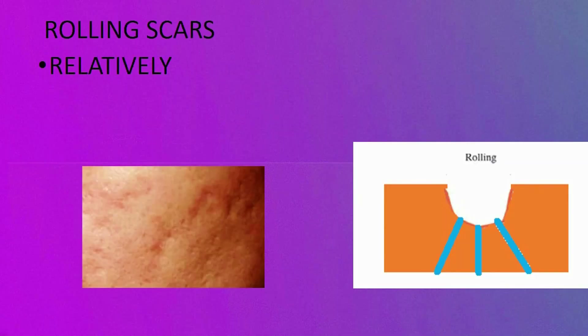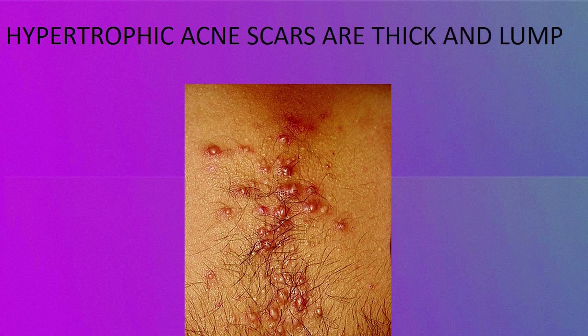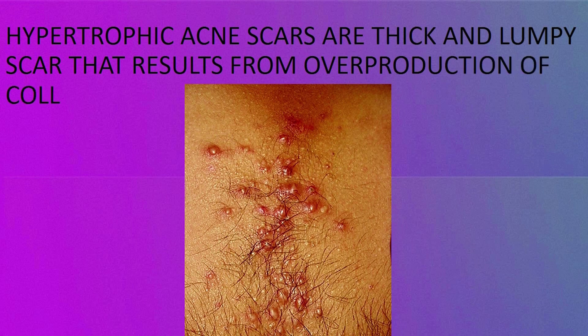Number three: rolling scars, which are relatively shallow scars that give the skin a bumpy appearance. Number four: hypertrophic acne scars, which are thick and lumpy scars that result from overproduction of collagen.